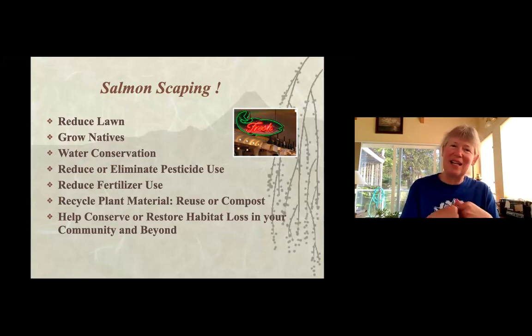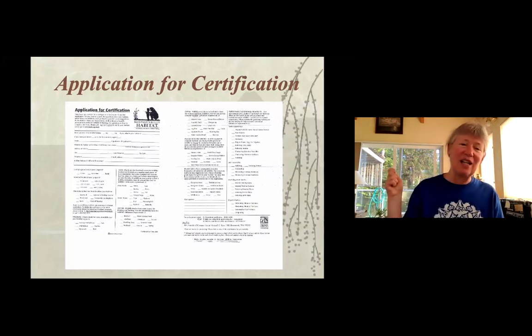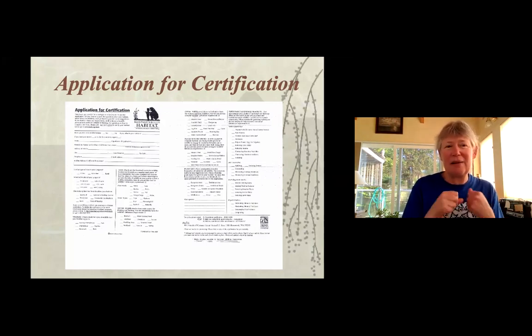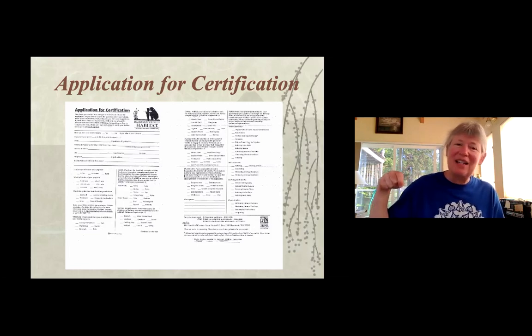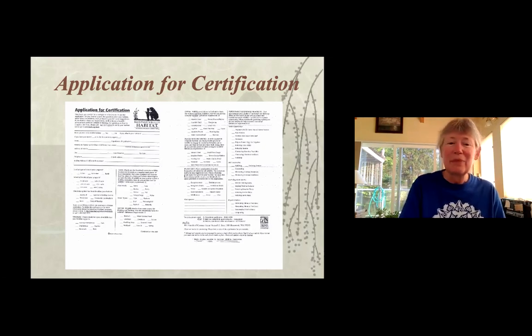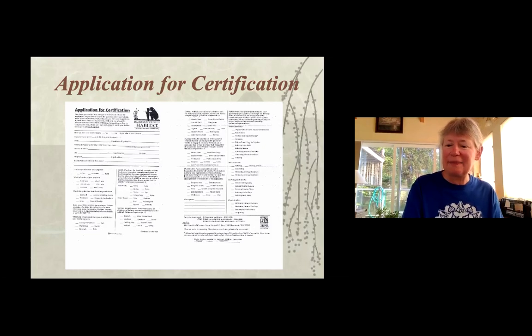As a community or neighborhood you can work together and it becomes a bigger deal than just one yard. To be a certified wildlife habitat, it's simply checking food, water, shelter, and places to raise young. On Camano you can find a specific application that we mail into the National Wildlife Federation. We currently have 1,043 certified habitats. You can get the application on our website, at the library, or certify directly online with the National Wildlife Federation.